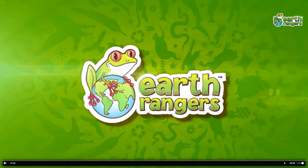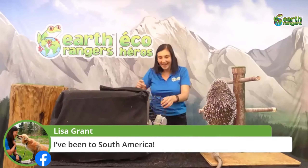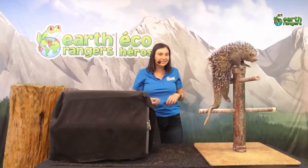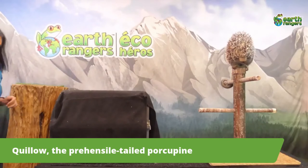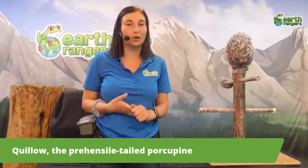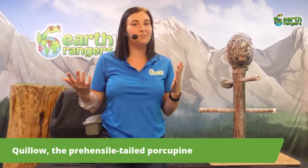Today we'll focus on a few different species, specifically the ones that are arboreal or at least semi-arboreal — meaning they like to live in the trees. There are lots of rainforests in South America, and many animals have adapted to life in the trees. We'll talk about why these animals are specialists in those habitats. I think that's enough of an introduction — let's welcome our first animal ambassador, Quillo!